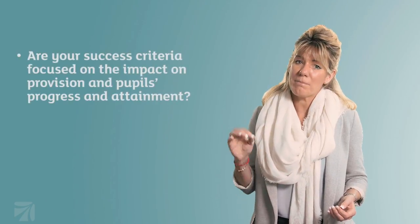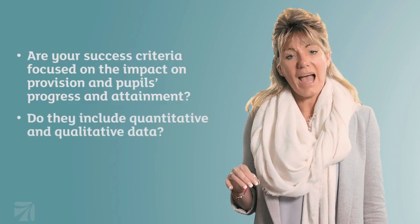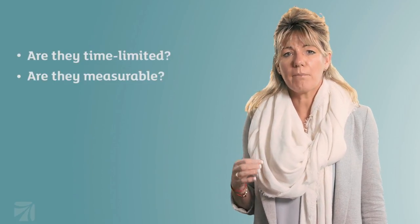Creating effective success criteria can be quite challenging, especially when action plans often need a range of criteria to measure success. When drawing together an action plan, consider the following questions to help reframe your thinking: Are your success criteria focused on the impact on provision and pupils' progress and attainment? Do they include quantitative and qualitative data? Are they clear about the evidence that will be used as a measure of success? Are they time limited? Are they measurable?